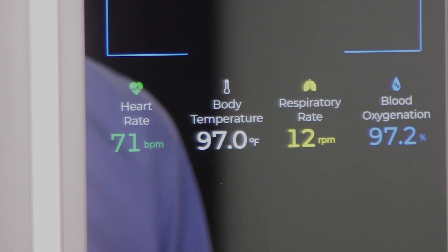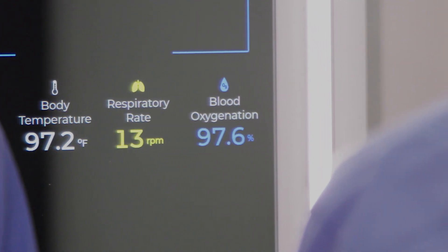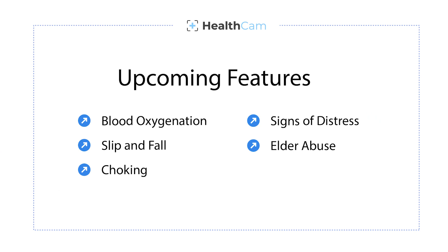We're here demonstrating a prototype from our research labs that shows heart rate, respiration rate, and body temperature. However, we expect in the future to bring to market a product that can show blood oxygenation, detect slips and falls, detect choking and signs of distress, and even elder abuse.